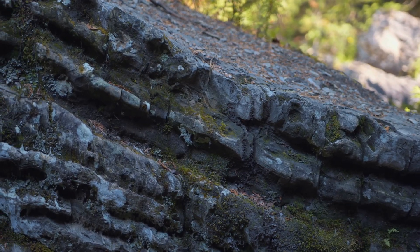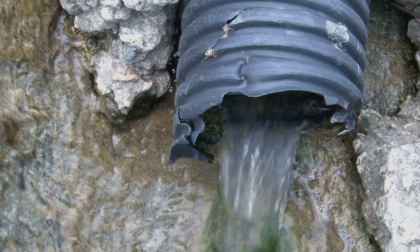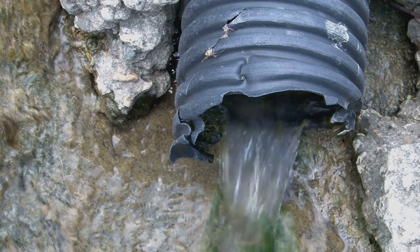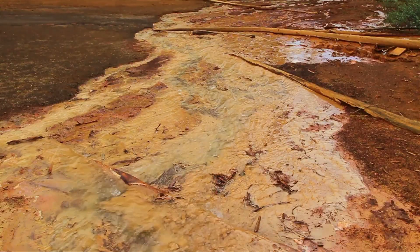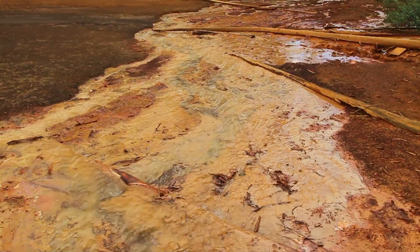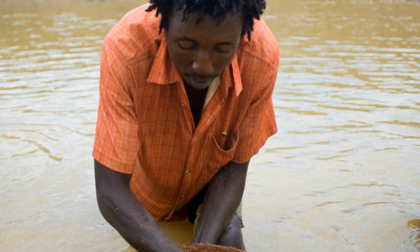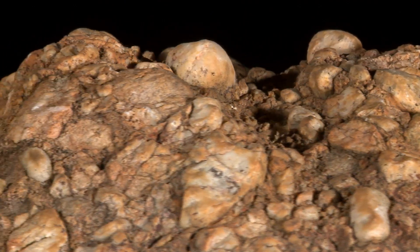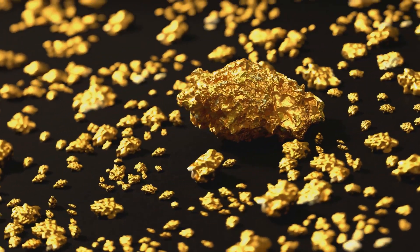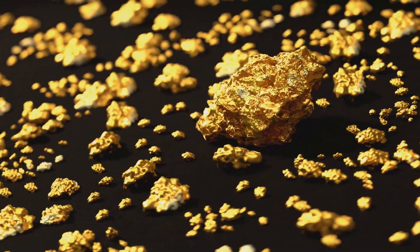Just beneath the silica cap lies the oxidized zone, a layer of profound chemical change. Rainwater seeps down carrying oxygen that reacts with sulfide minerals like pyrite, breaking them down. Gold once locked in these minerals is liberated by oxidation. The process creates iron oxides that stain the rock and sulfuric acid that further alters minerals. Freed gold particles, dense and heavy, begin to concentrate as lighter materials wash away, gathering dispersed gold into a smaller, richer zone.